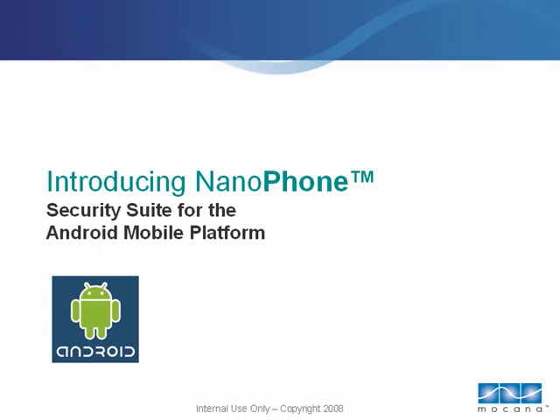Mokana, a software company that delivers comprehensive embedded security solutions for devices, today announced the Nanophone Security Suite for the Android mobile platform — the most comprehensive, open standards-based security suite for developers building to the Open Handset Alliance's Android specifications.